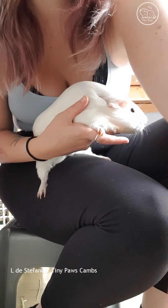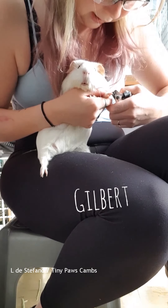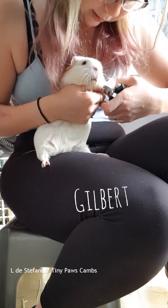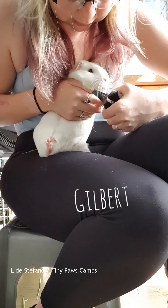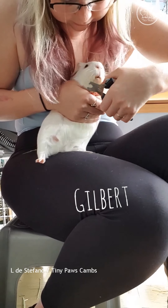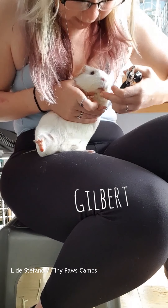This is Gilbert. He's a gorgeous boy, he's the neutered boy living with two ladies. You were living with one lady and then you were living with two ladies for the last week. So you have increased your harem.